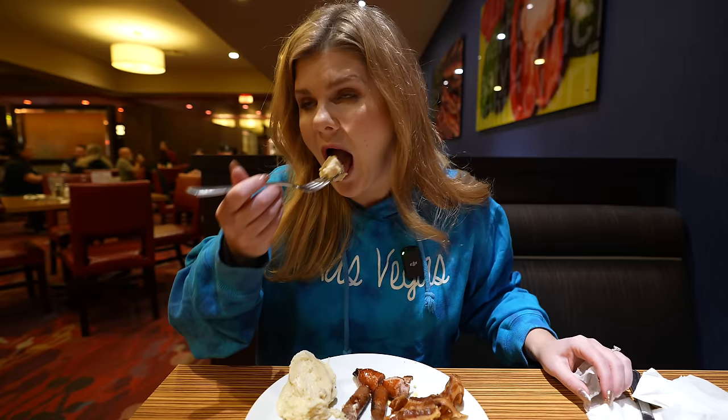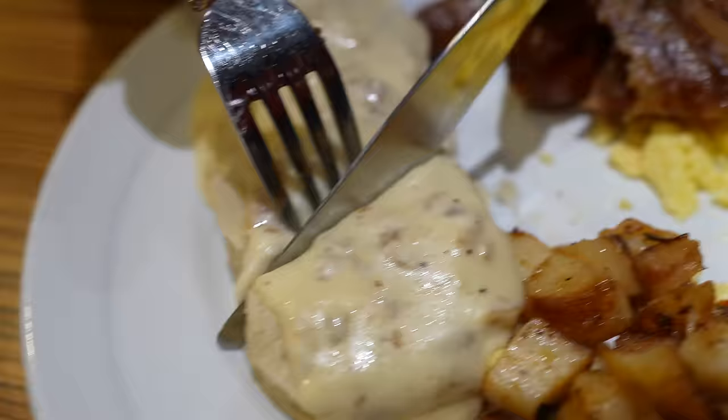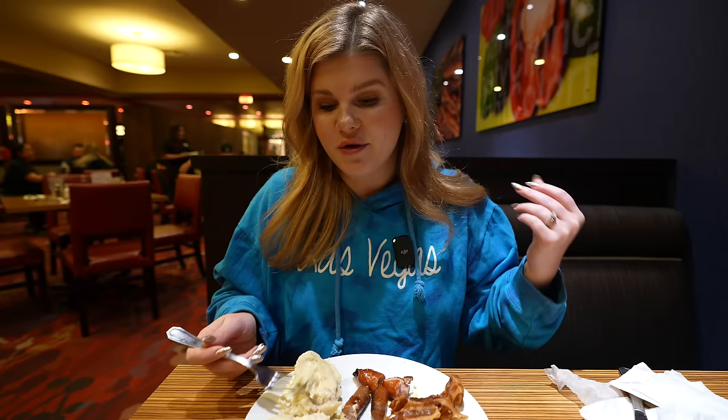Biscuits and gravy — the biscuits look nice and fluffy, the gravy is really thick. The gravy is kind of that sawmill gravy; I'm tasting seasonings and a little bit of crumbled sausage inside. The biscuits are nice and light, fluffy, and buttery. On this plate, I didn't care for the sausage or the scrambled eggs, but the other items were really good — the breakfast pizza and the potatoes were delicious.